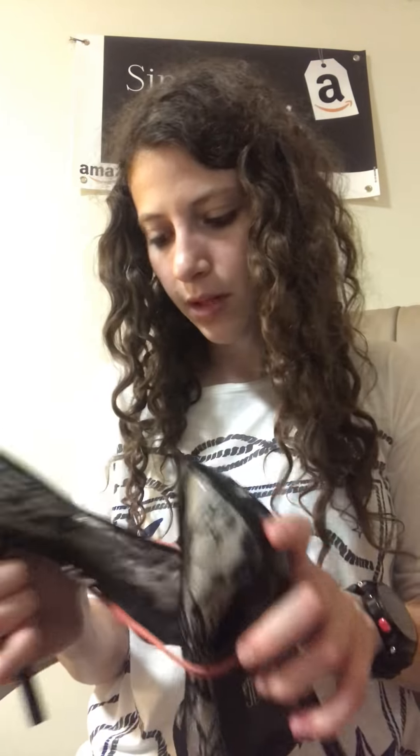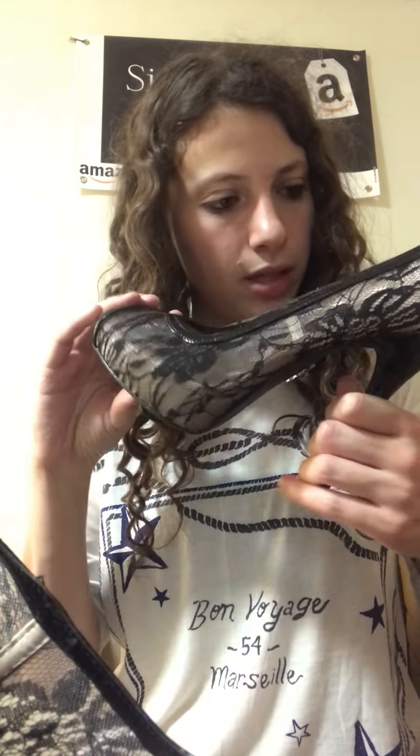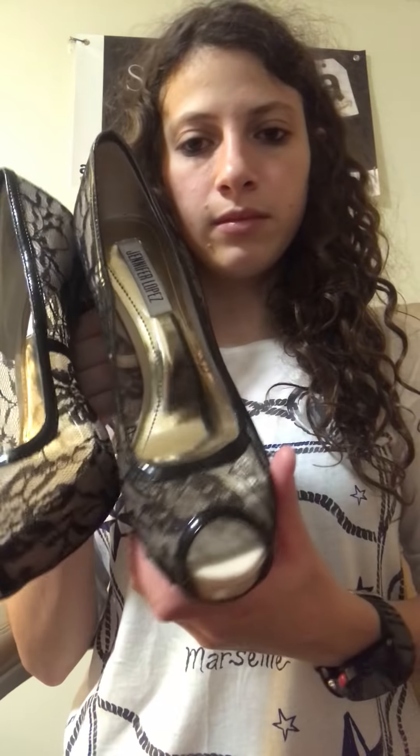I think we've got three more pairs in here. Jennifer Lopez — these are fancy and they are not worn and they're in good condition. Oh, they're from Kohl's, size eight. I like these; I'd never wear them but I like them.